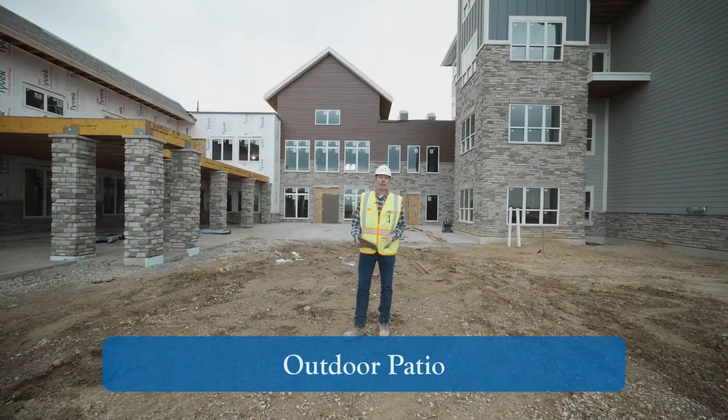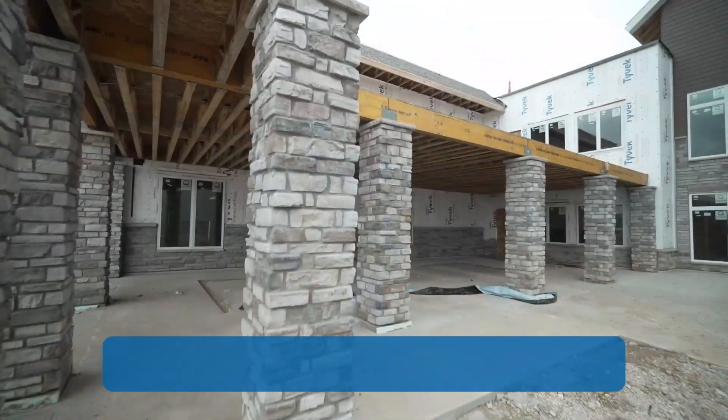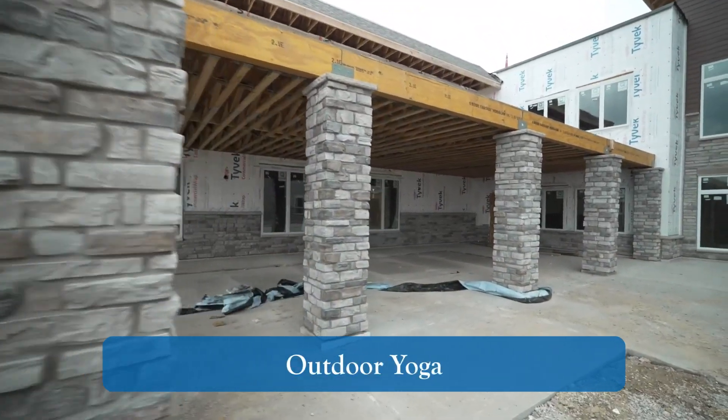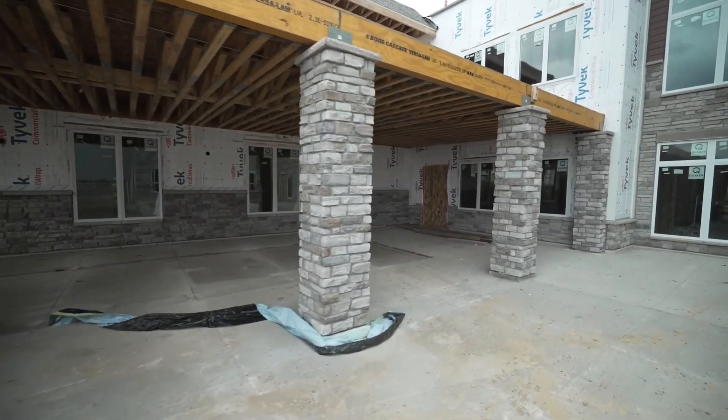Behind me is one of our outdoor patio spaces. To my right is our outdoor yoga space, which is outside of the pool. And above is going to be a deck that is accessible from the dining room.